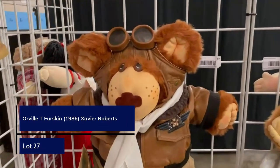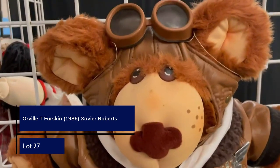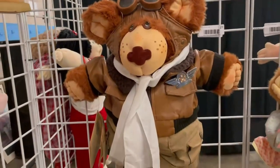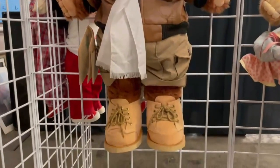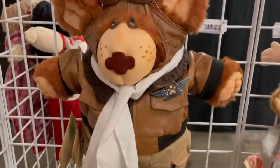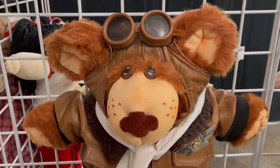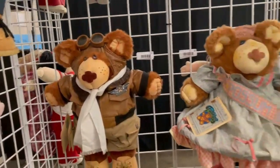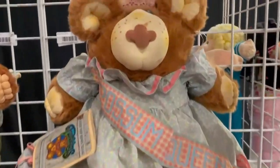Orville T. Furskin, born in 1986, fancies the local airport and he's ready to take flight. He's always prepared with his bomber jacket, scarf, and flight goggles. Here at Blue Box Auction, we're only an hour away from Kitty Hawk, North Carolina, which is the home of Orville's namesake — meaning the Wright brothers. That's lot number 27 coming up in the auction. So let's mosey on over to Blue Box Auction Gallery and say howdy to the Furskin Bears — they just love company.